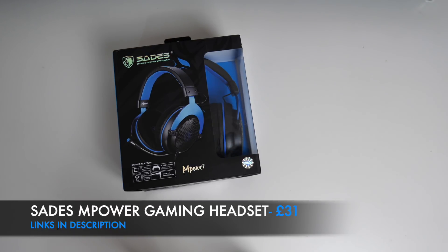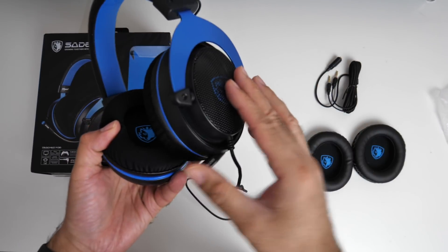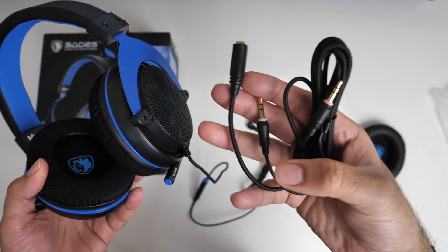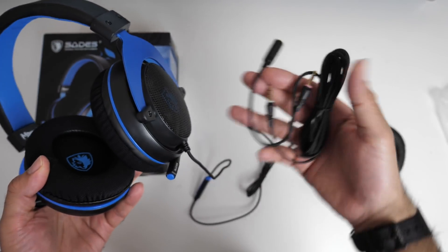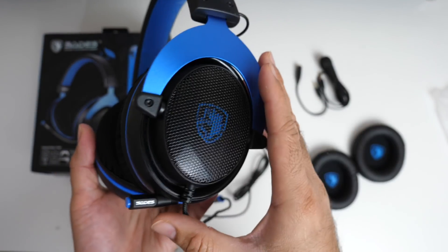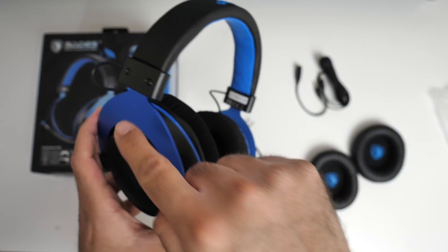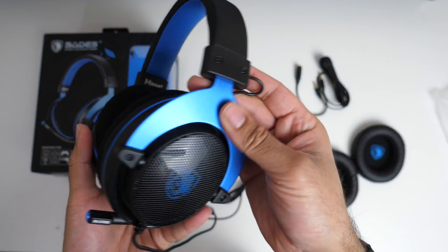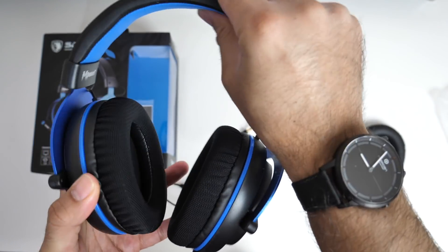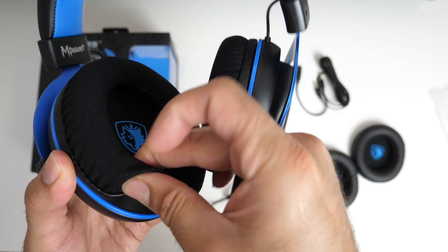The first product is the Sadies Mpower gaming headset. This is a multi-platform wired gaming headset with a standard 3.5mm audio jack cable; a splitter cable is also included. You also get spare leather ear cups. These are designed for gaming and made from a combination of metal and plastic — the blue part on both sides and the inner band is metal. They are adjustable and well padded at the head and ear cups, with the ear cups made from fabric.